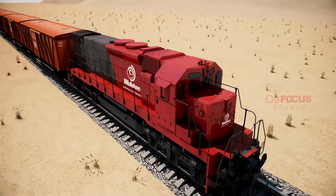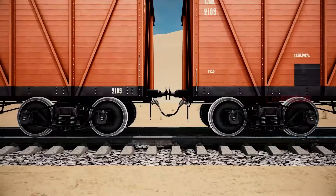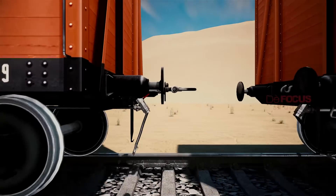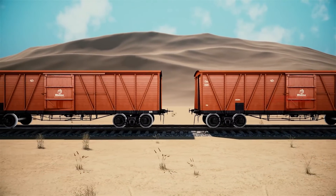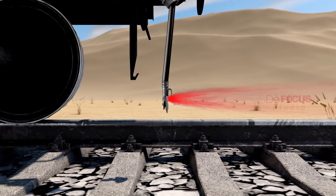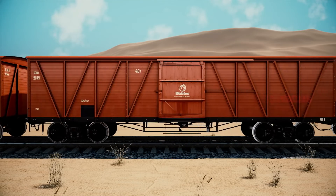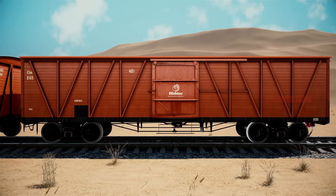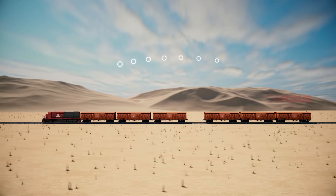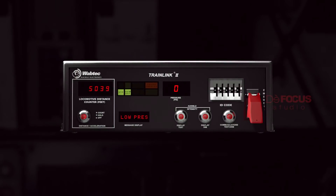Train Parting is an unforeseen division of a train into two or more portions while the train is moving or just about to move. When this happens, the brake pipe between the parted portions will cut open and deplete the pressure drastically into the atmosphere, resulting in an automatic emergency brake application and stopping the train. The EOT device on the last wagon will detect the scenario and signal the HOT, which will generate visual and audible alarm indications to the LocoPilot about the train parting.